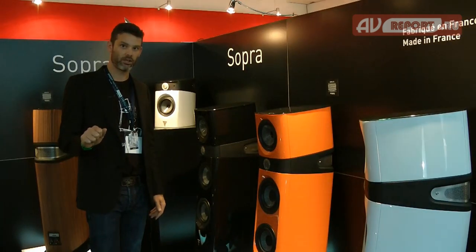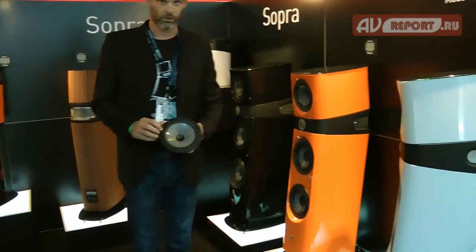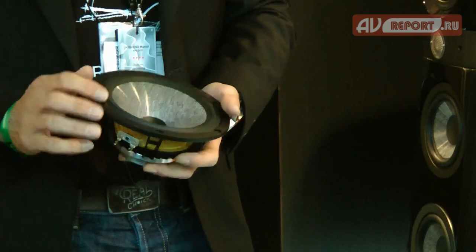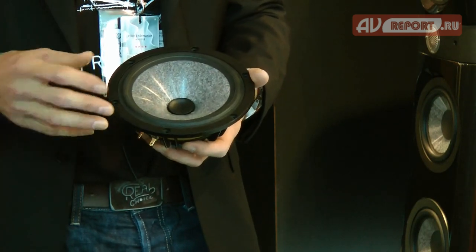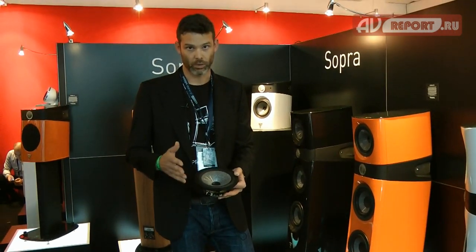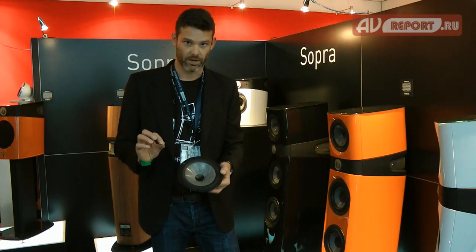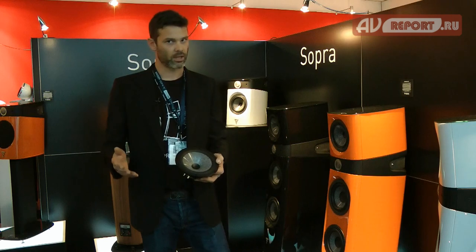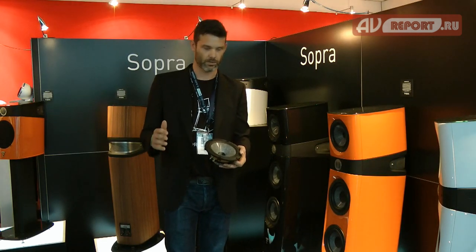There are three new innovations on Sopra. The first innovation is the TMD suspension, used for the mid-range of the Sopra Number Two and also on the mid-bass of the Sopra Number One. TMD suspension stands for Tuned Mass Damper, and the aim is to cancel any bad effects of the dynamic behavior of the suspension in the bandwidth of 1kHz to 3kHz. We added ribs at very strategic areas on the suspension, and these ribs cancel any bad resonance. As a result, the frequency response is a lot smoother without any anomalies, and it also reduces distortion significantly.